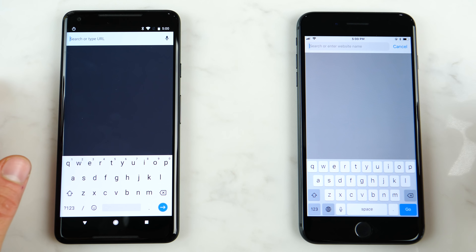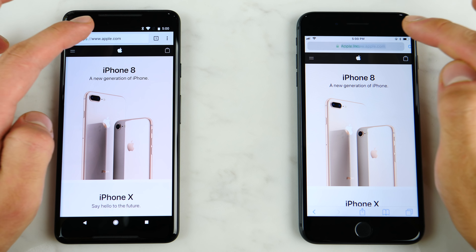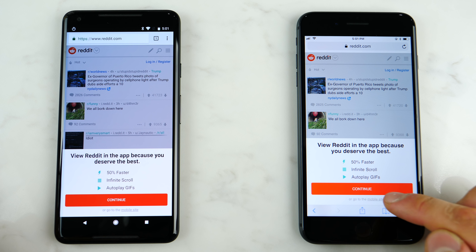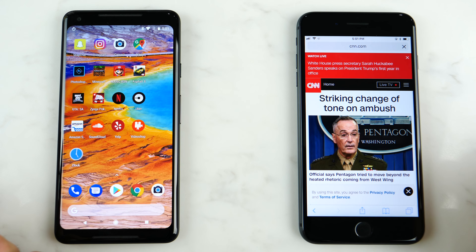Let's do some browser tests here, load some websites starting with apple.com — a little bit faster on the Pixel. Let's try Reddit — loaded faster on the iPhone. And CNN — faster on the iPhone. So the browser is faster on the iPhone, definitely.